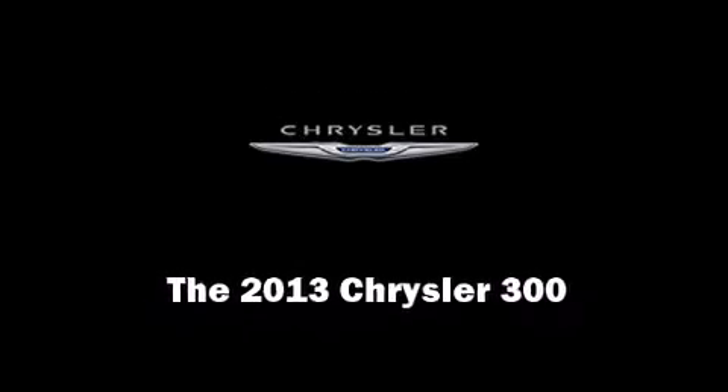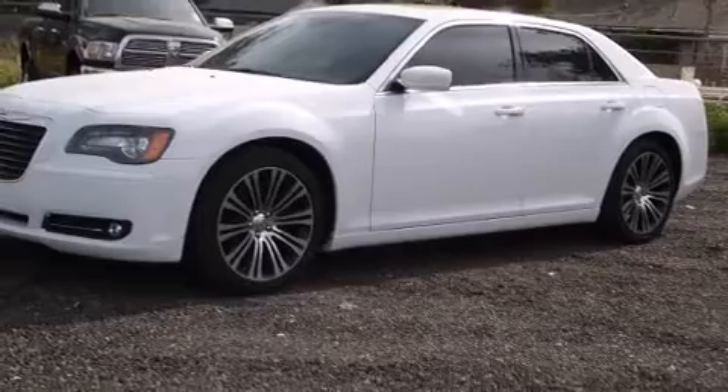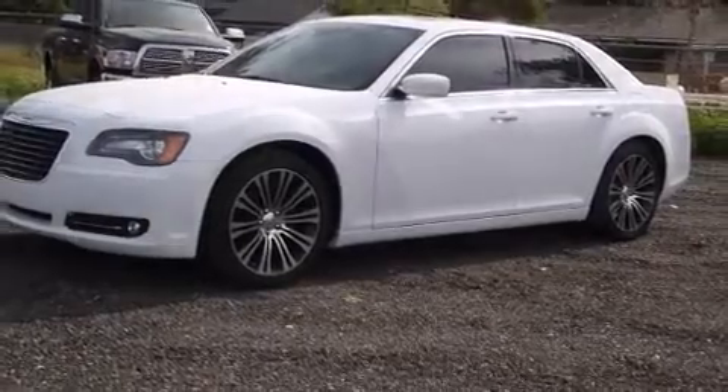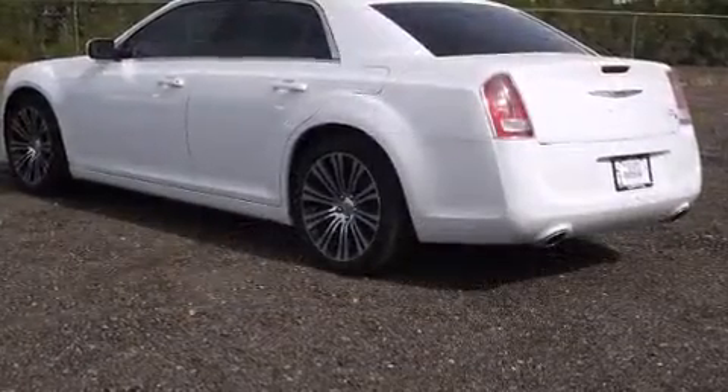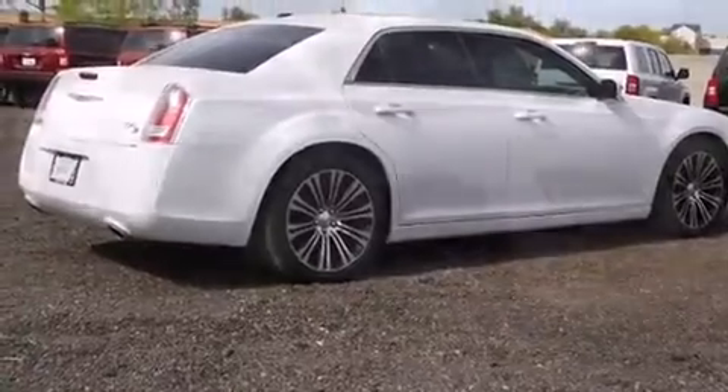Discerning drivers will appreciate the 2013 Chrysler 300. This four-door, five-passenger sedan offers the latest in technological innovation and style. It features an automatic transmission, rear-wheel drive, and a powerful eight-cylinder engine.